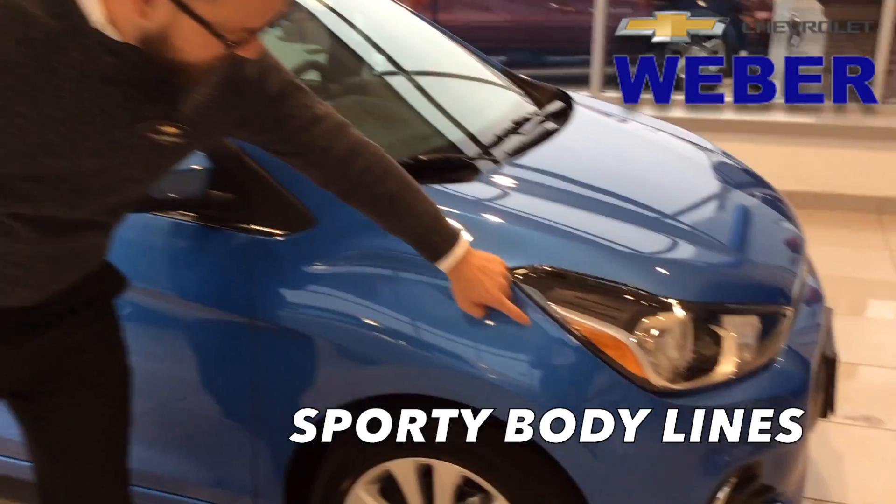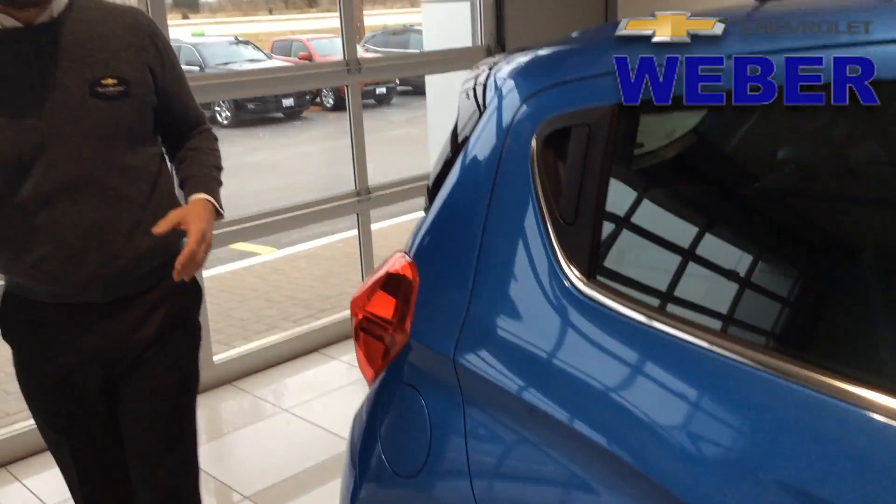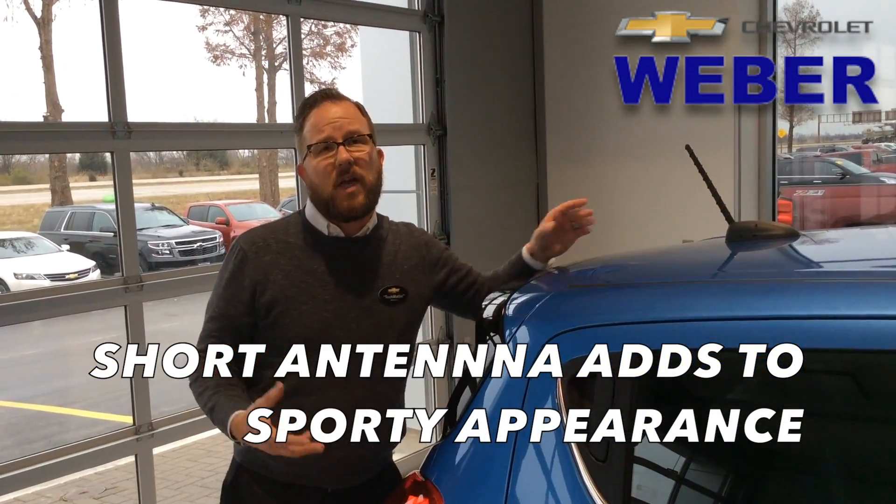I want to show off some sporty lines. Look over the wheel wells — those little arches. It's a fun, versatile vehicle. Even the antenna — this is what Chevrolet does.